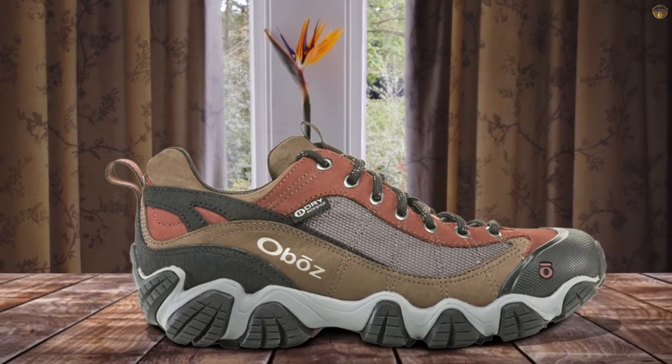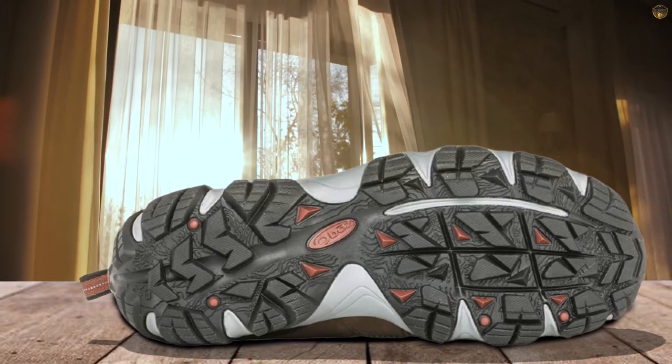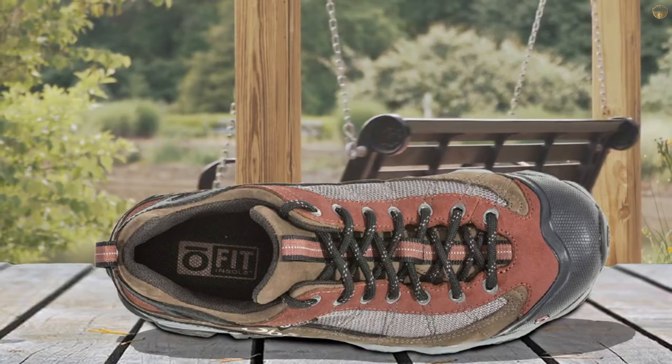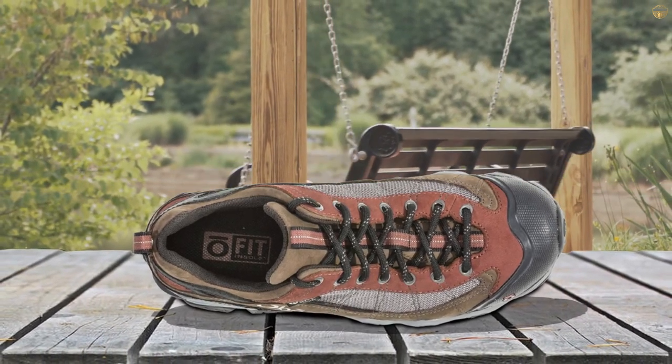Thanks to Oboz's signature premium insoles, the Firebrand Roman 2B Dry is some of the most supportive shoes we've ever hiked in. The molded arch and heel cup, secure lacing system, and exceptional traction make this shoe a great choice for tricky terrain. The Firebrand starts out stiff, so we recommend breaking them in for a week or two before taking them on any big trips.